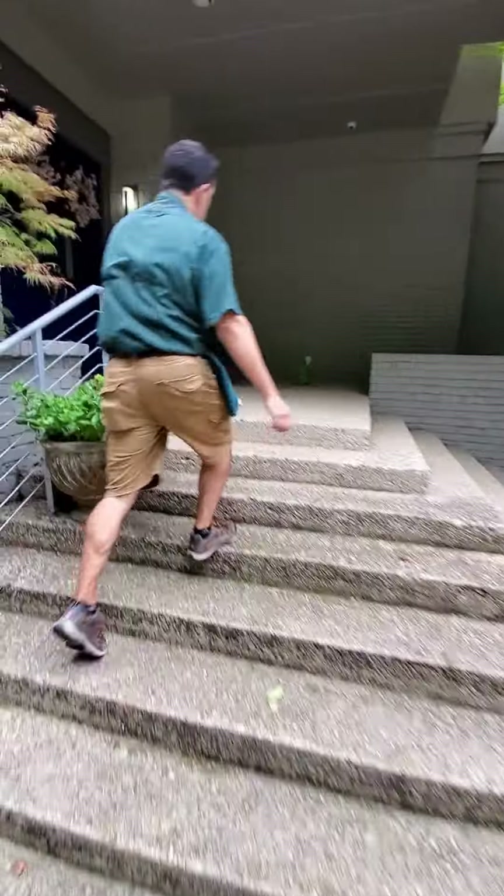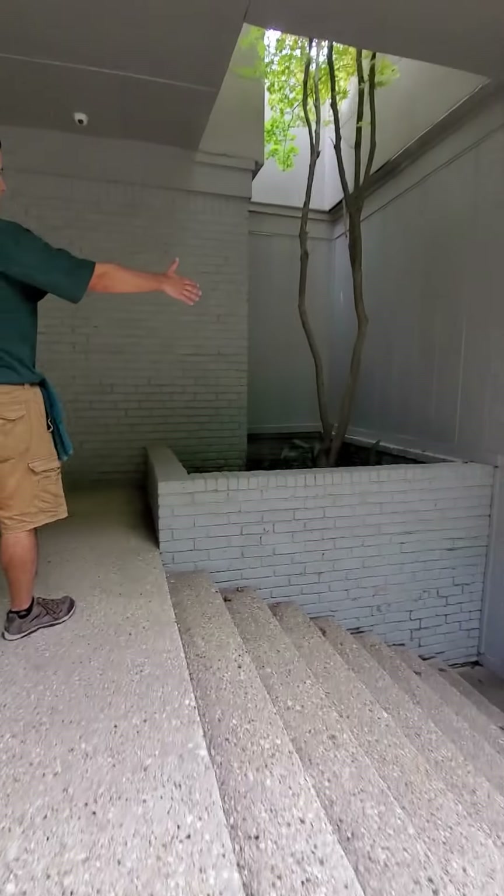Now let's follow this guardrail up these steps. And we've got this larger limb from the tree.